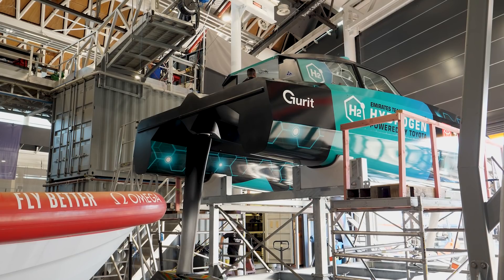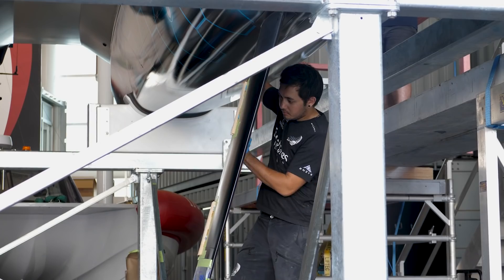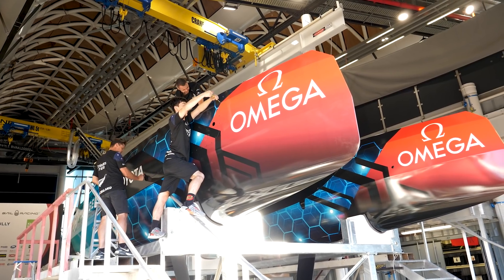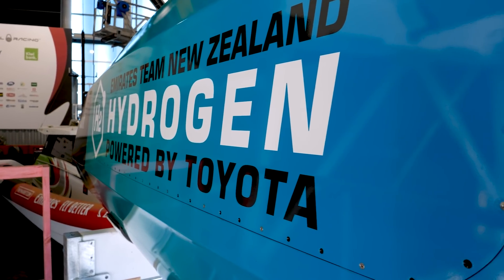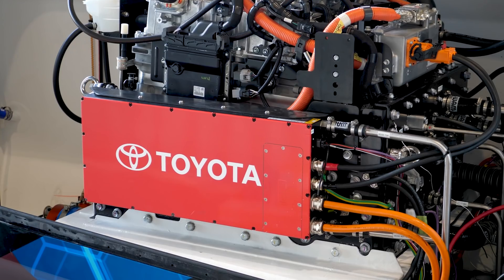Pretty excited to get to this stage. The guys are getting the boat ready to roll out for launching today, so huge milestone for the guys. It's a big effort to get the boat built, and it's been a massive effort from the fit-out team here at the VEC just getting all these powertrain components in and all that respective bits of hardware.